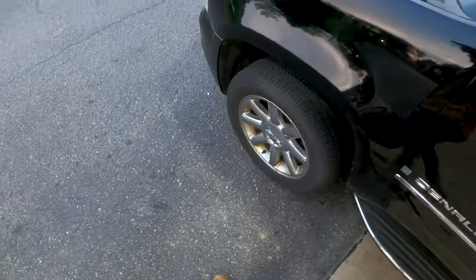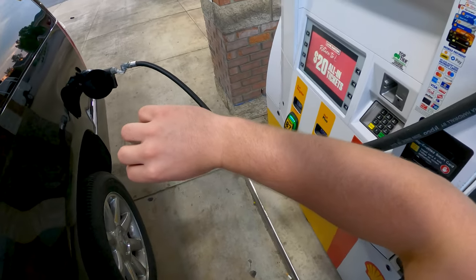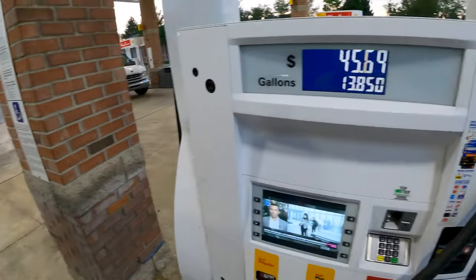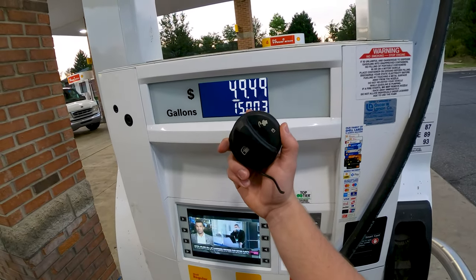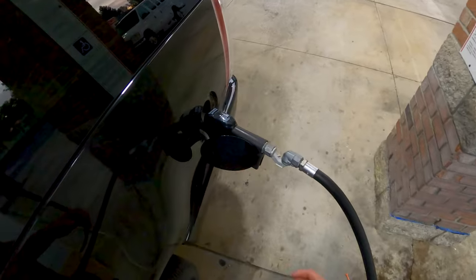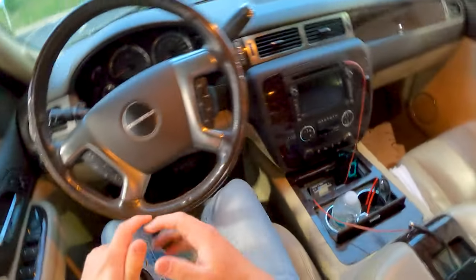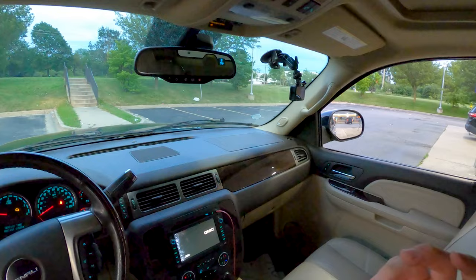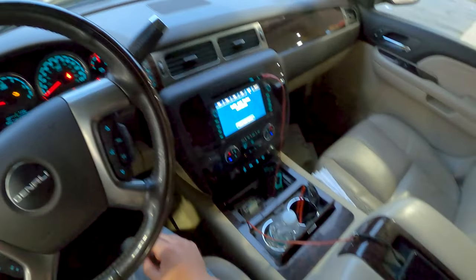There are some scratches and more rust. Filling this tank takes forever — it had a quarter tank left and we're already passing $50. This thing is not too kind to your wallet. If you're wondering why I'm doing this test at night, it's because we have no air conditioning. Windows are up and I am ready to bake. Fuel is at full.